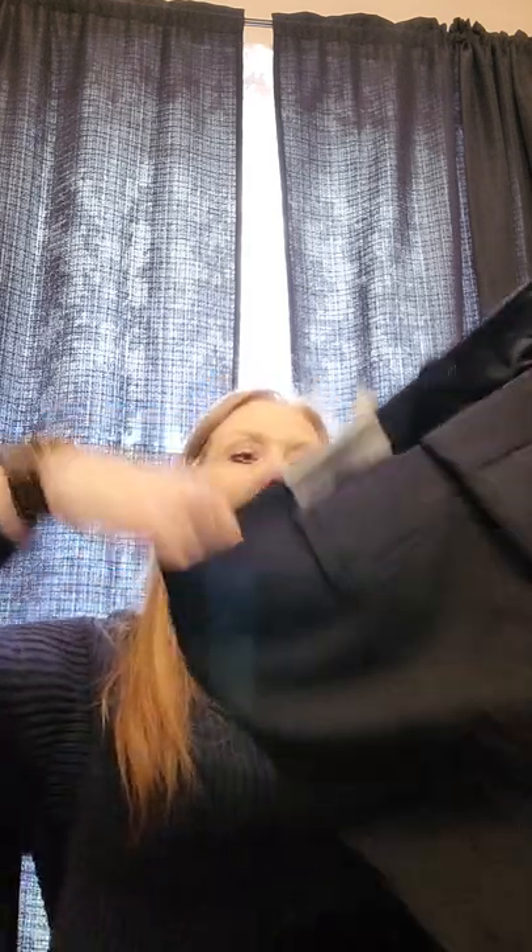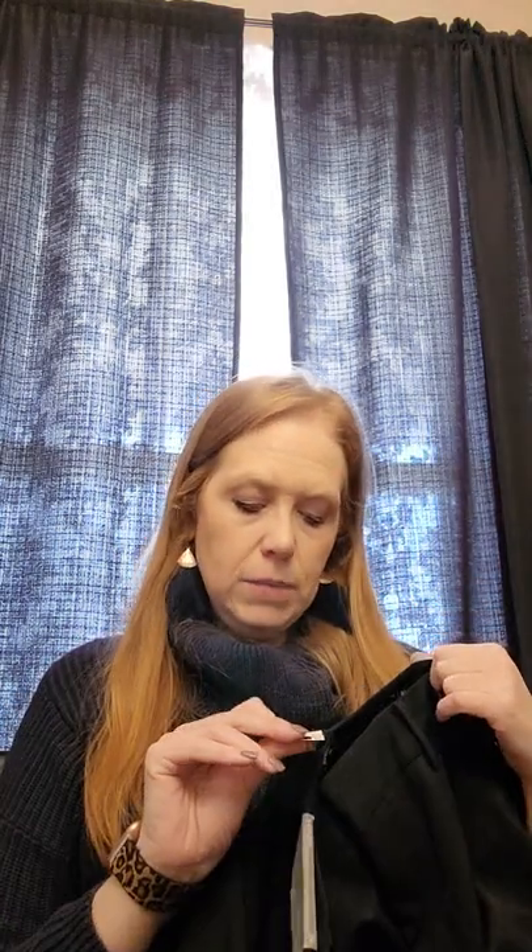Talbots dress pants — barely boot cut, full length, size 14, retail value $109. It has a clearance mark-down price of $89.99, but original retail is $110. It's a navy, thick, nice dress pant — good quality. Not in the plastic, but no damage and tags are attached.